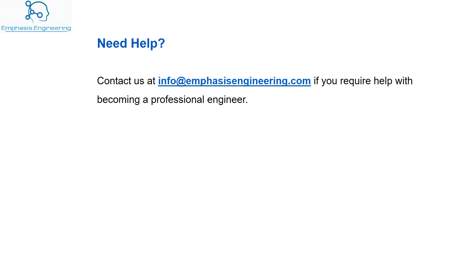Once you get the P.Eng. recognition, you must maintain it by completing professional development in different categories and reporting to your professional body every year. If you fail to maintain your professional development, your P.Eng. status can be revoked and you would no longer have a license to practice engineering.